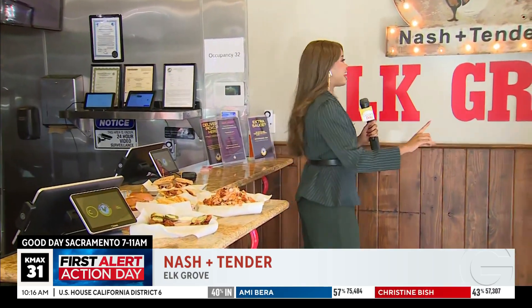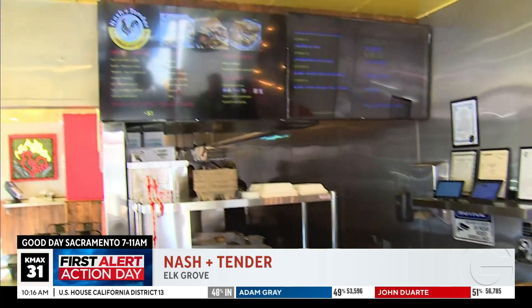We're talking to John here for Nash and Tender in Elk Grove. I know you guys have a couple of new locations, but this is the newest spot you have here. So talk to me about this place. We're your local hot chicken joint — that's what we are. We bring hot chicken to the different cities we come to. In this case, Elk Grove got lucky. We're hot chicken with a Latin twist, or spices, more in the flavor, really.